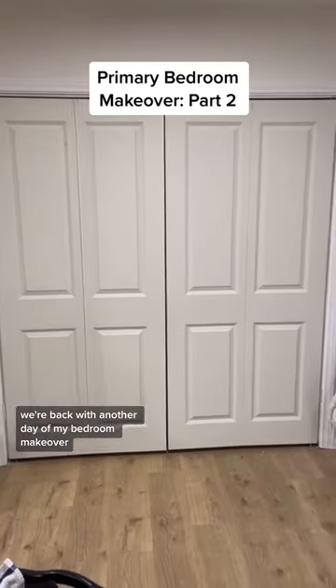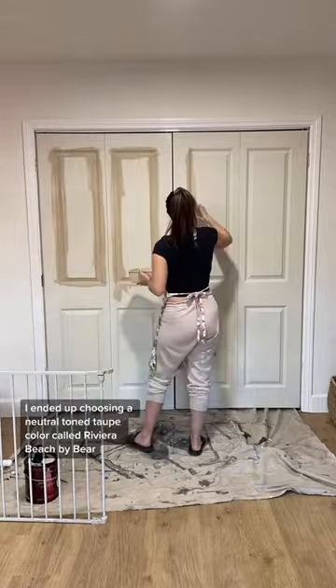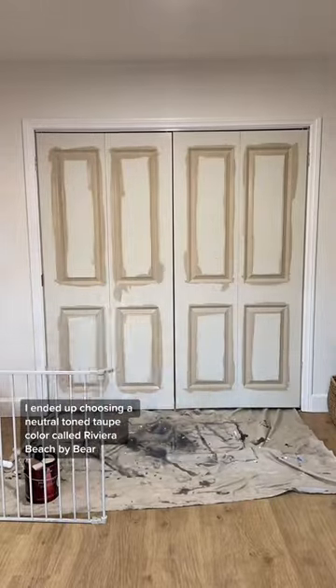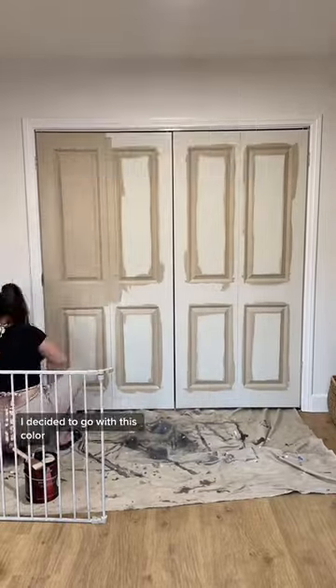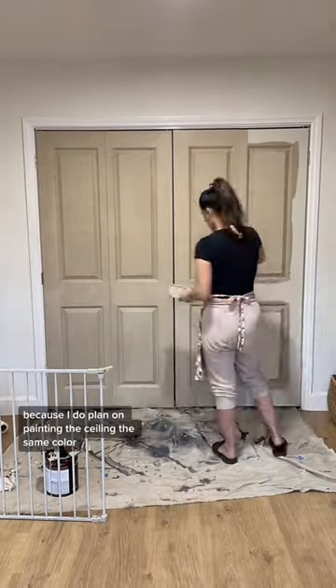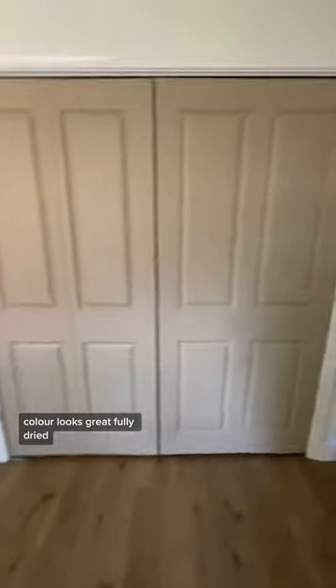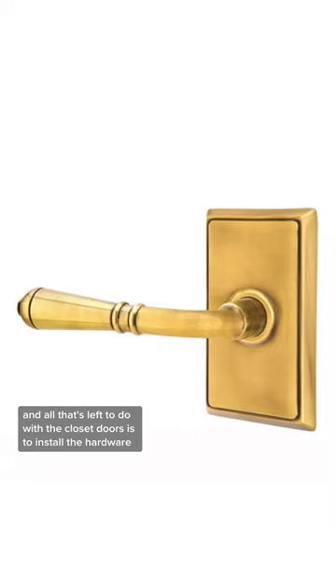We're back with another day of my bedroom makeover. Today we're painting these closet doors we just installed. I ended up choosing a neutral-toned taupe color called Riviera Beach by Behr. I decided to go with this color because I do plan on painting the ceiling the same color, just to add a little bit more visual interest into the space. The color looks great fully dried, and all that's left to do with the closet doors is to install the hardware.